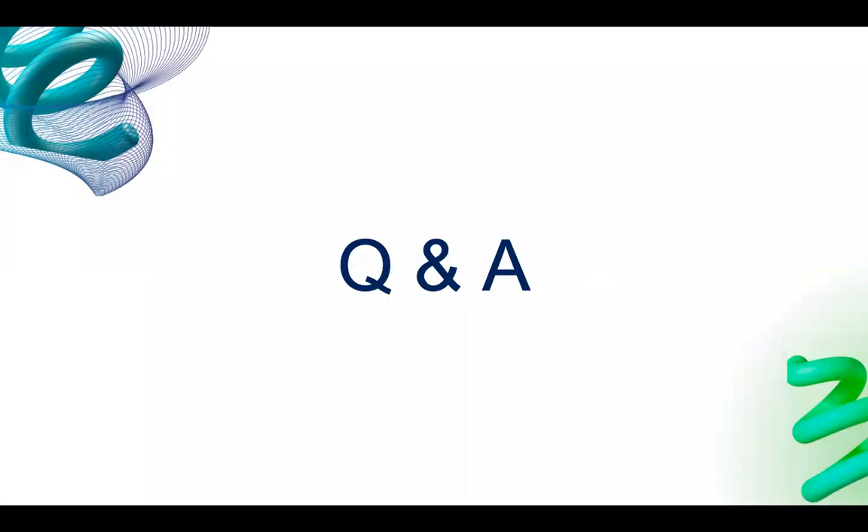That was a fast run through all the material. I'm now open for questions and answers. This seminar is recorded and will be posted on YouTube and Facebook so you can rewatch it anytime.